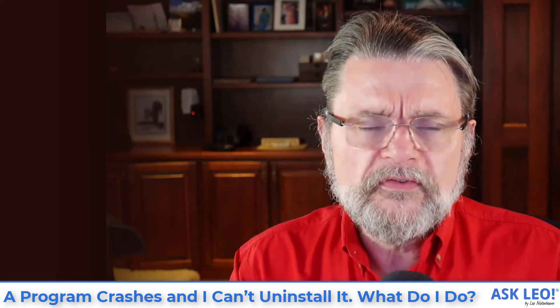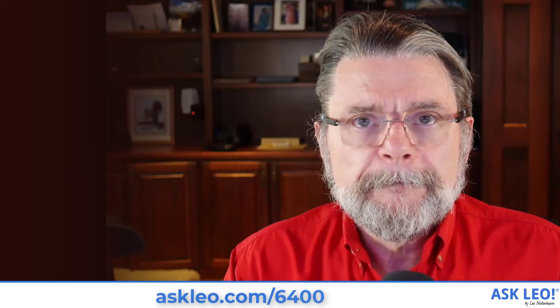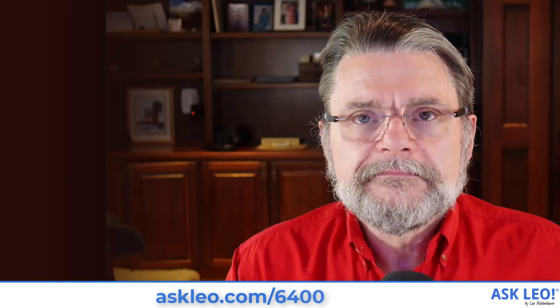Hope that gives you some things to try and some things to think about. For links related to this video, for updates, comments, and more, visit askleo.com/6400. I'm Leo Notenboom. This is askleo.com. Thanks for watching.